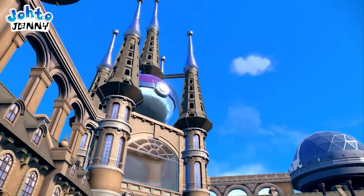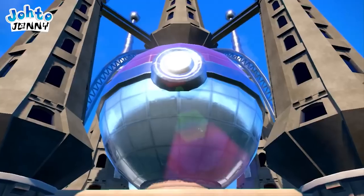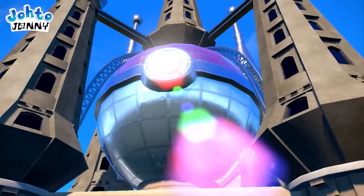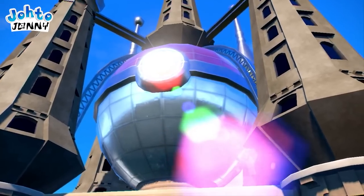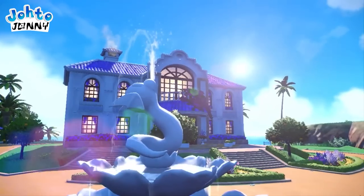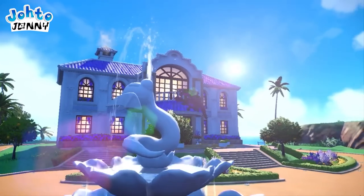Now, an up-close shot of the beautiful Pokémon League, clearly modeled after the Cathedral Sagrada Familiar. Let's hope it ends up being as grand and epic as these shots suggest. Let's continue to what I assume to be the Professor's lab, sporting an eye-catching Dratini fountain and a host of lavender bushes.